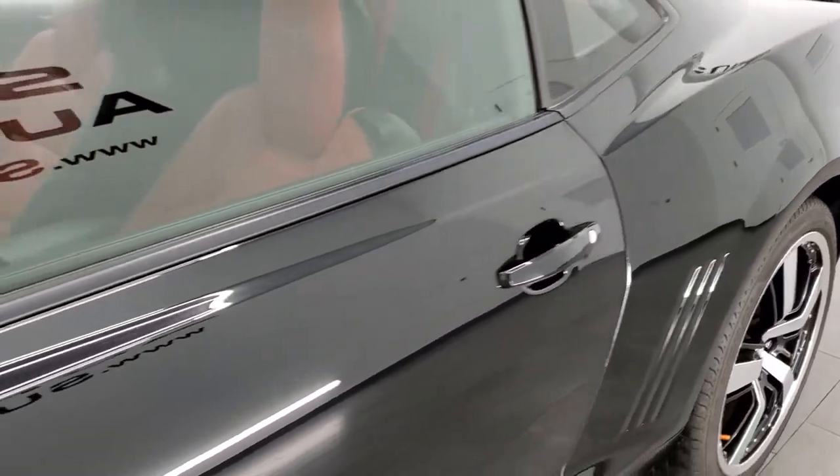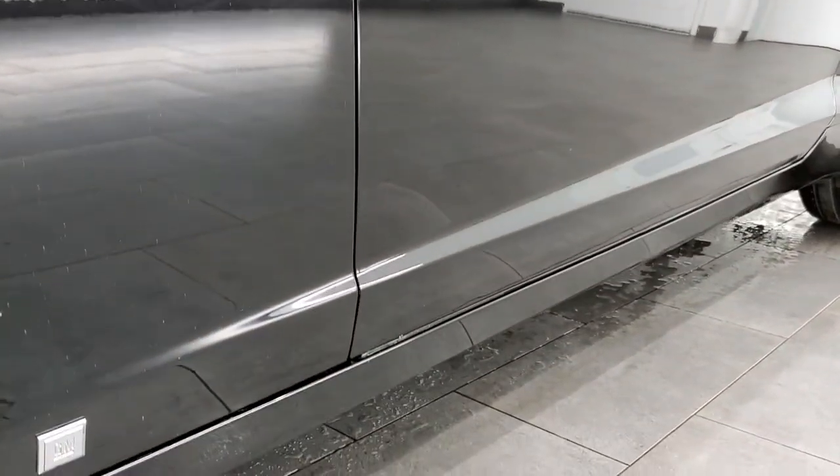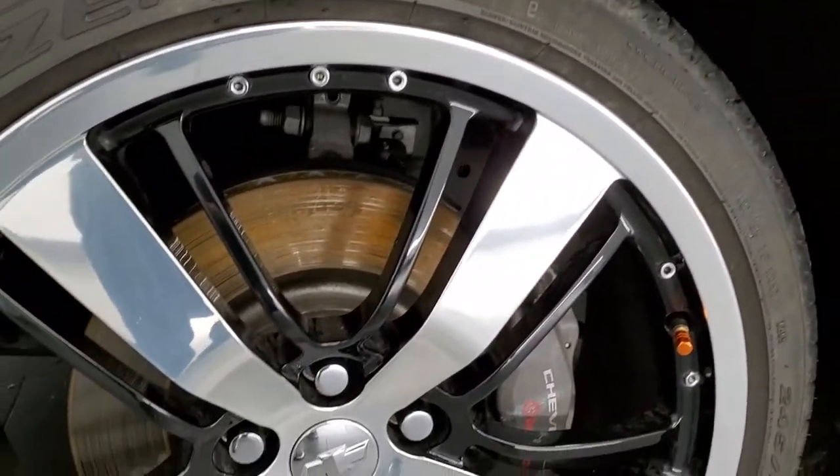And if you'd like to subscribe to our YouTube channel, in the lower right hand part of the screen is a gold subscribe button. Click that and then click the bell notifications to get updates of our daily videos we do each and every day of our new and used inventory.